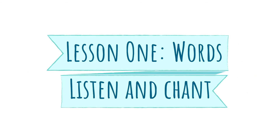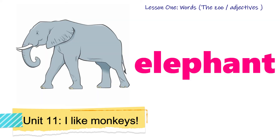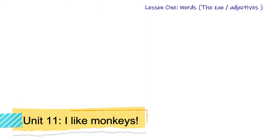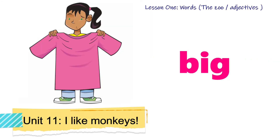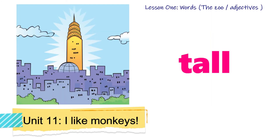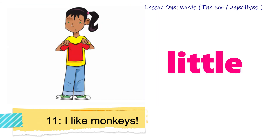Listen and chant: Elephant, elephant, elephant. Giraffe, giraffe, giraffe. Monkey, monkey, monkey. Big, big, big. Tall, tall, tall. Little, little, little.